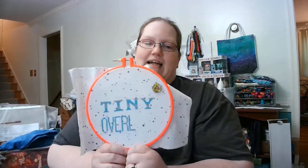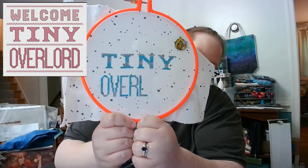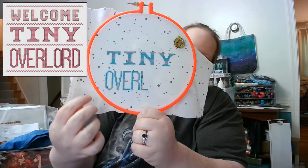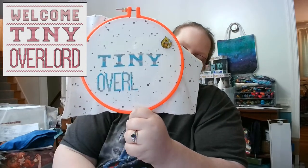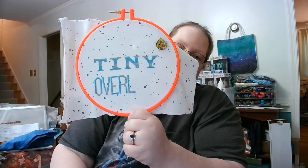Then I decided since I was starting something small, I'd start two something smalls — why not? This one I've been meaning to do for a while. The person it's technically for is now in the world, no longer in the womb. So I decided to go ahead and get it started. This is ultimately going to say 'Welcome Tiny Overlord,' and at the bottom I'll stitch the baby's name and birth date.